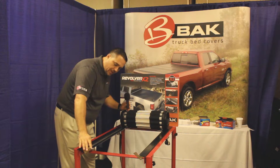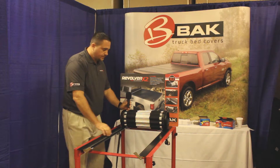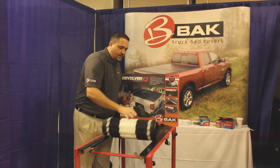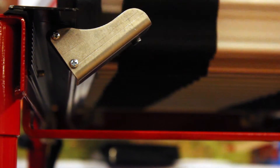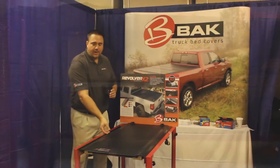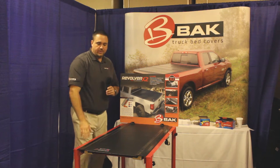Now, a couple of nice features on this. When you lock this, this rail goes all the way down the side of the cover. You'll notice all these little lock blocks — that gives you locking points all the way down the rail of this cover. A lot of the ones that have Velcro down the side, you can just pick up. This one here locks down the entire rail of the truck.